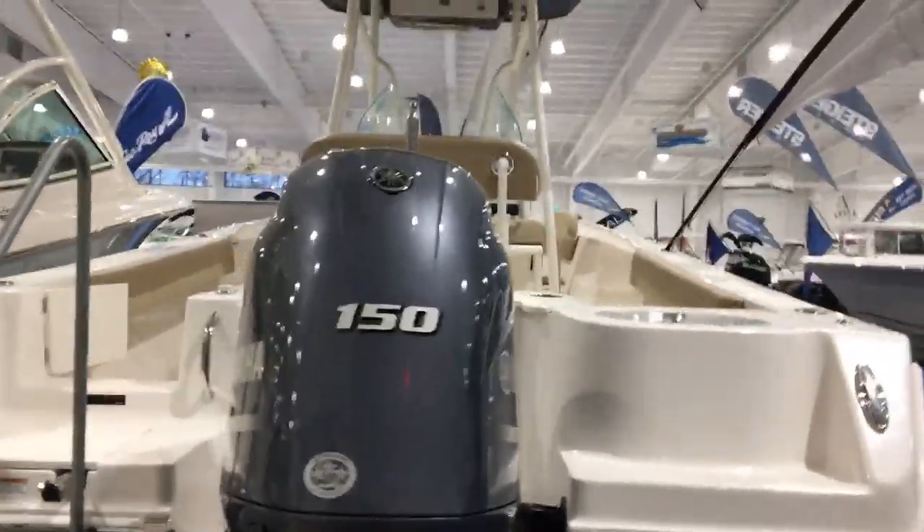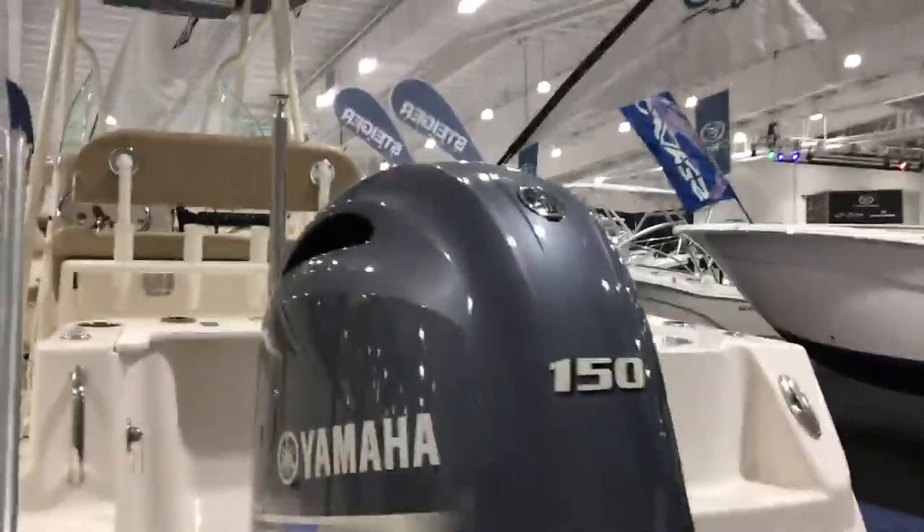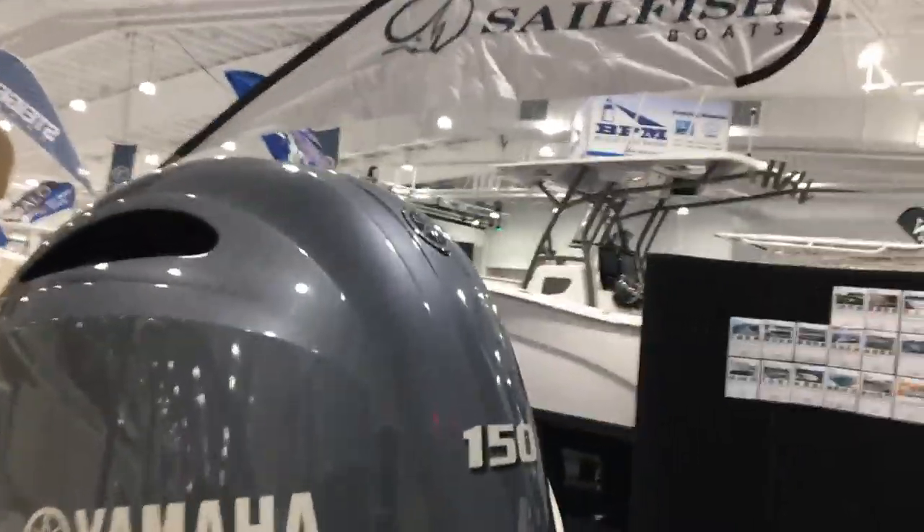These boats are beautiful — great fit and finish, high gunnels. This particular boat is powered with a single 150 Yamaha four-stroke.